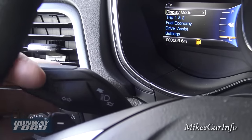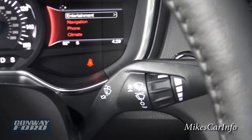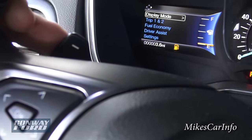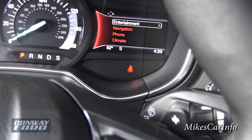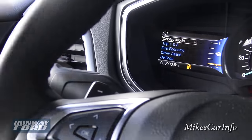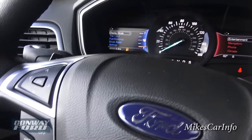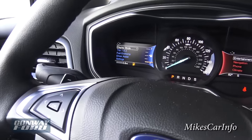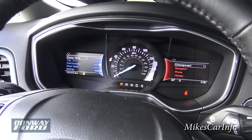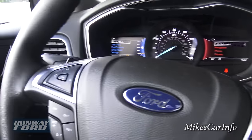This is your turn signal stalk, also for dimming your lights. On this side you have the windshield wiper controls. On the back of the steering wheel, you'll notice little paddle shifters on the right and left — plus and minus. These give you the ability to shift through the gears, so when you put it in sport mode you can literally change through the gears as if you're driving a manual transmission with pretty precise control over the gear ratios.